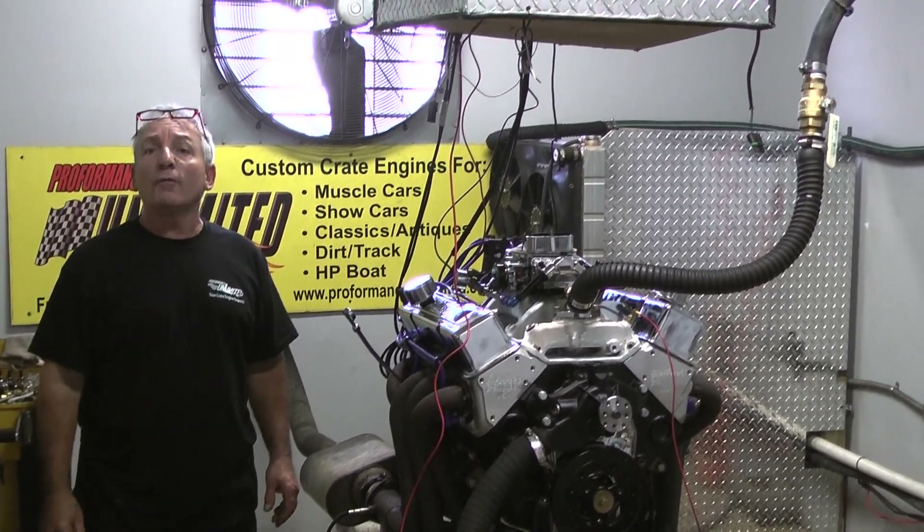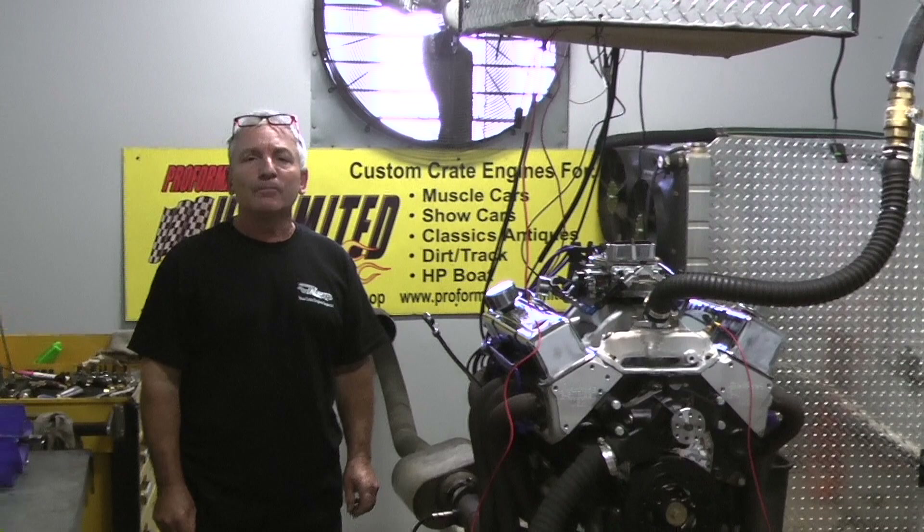If you want one of our engines, give us a call: 1-800-267-3940. Peace.